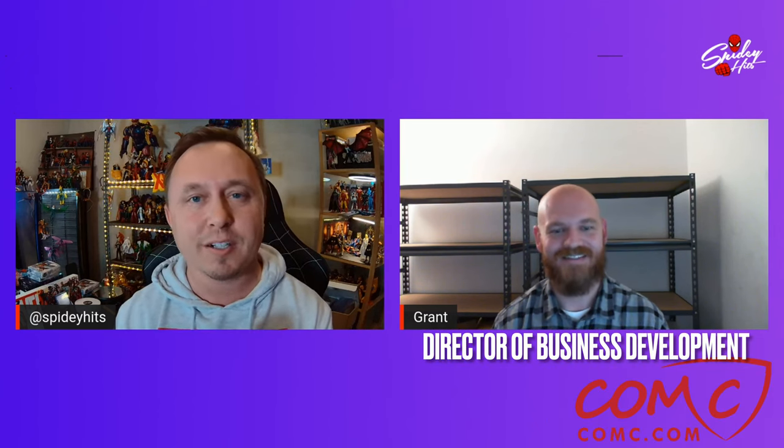And that is about ComC. ComC is a great website and I'm not going to give away all the details about it. In fact, I have brought in Grant — Grant Westcott, Director of Business and Development at ComC. It's good to have you on the channel today, my friend. Great to be here, Justin. Thank you for having me.